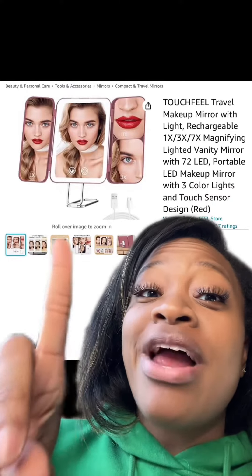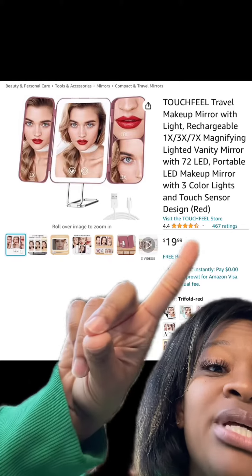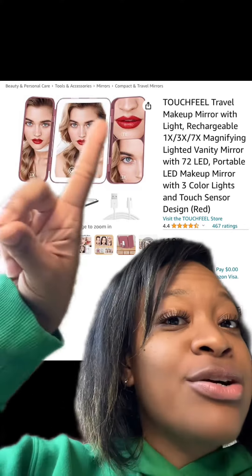This really cute travel makeup mirror has a light and it's rechargeable. This one has really good reviews, and there are different ones available as well — they have colors around the edge. At checkout, enter this promo code and then you'll pay this price.